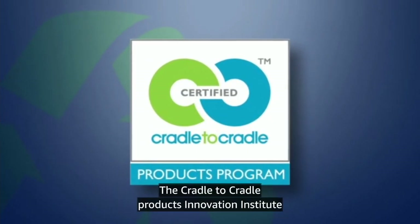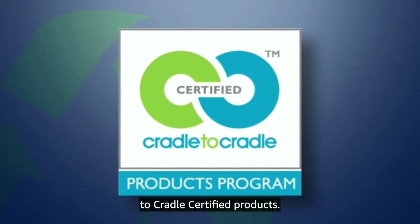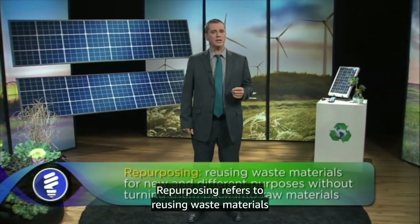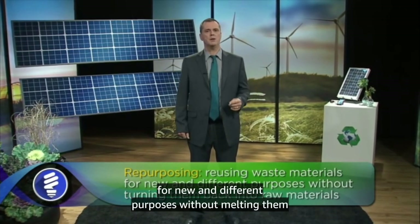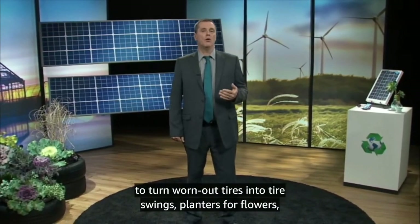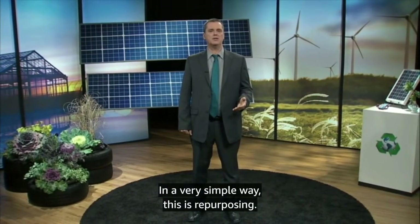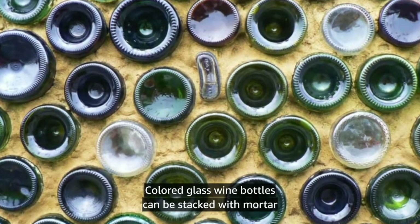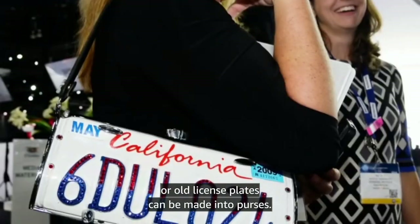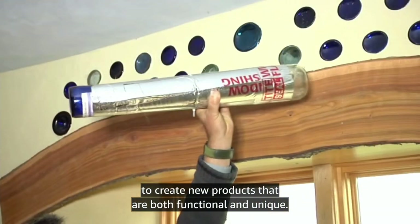You can actually buy cradle-to-cradle certified products now. The Cradle to Cradle Products Innovation Institute has a website with a registry of cradle-to-cradle certified products. Before moving on, I want to add one more term to our list of recycling techniques. Repurposing refers to reusing waste materials for new and different purposes without melting them down, grinding them up, or otherwise turning them back into raw materials. In the old days, rural folks used to turn worn-out tires into tire swings, planters for flowers, or other folk art decorations. Colored glass wine bottles can be stacked with mortar to create beautiful garden walls. Old doors can be made into colorful painted fences, or old license plates can be made into purses. Creative people are finding a plethora of materials to create new products that are both functional and unique.